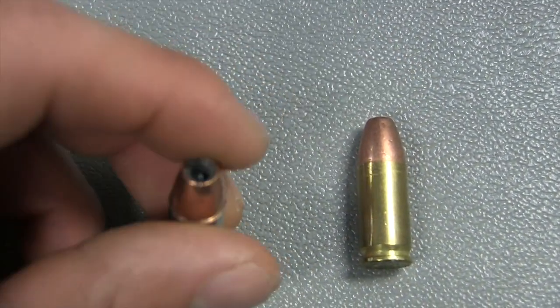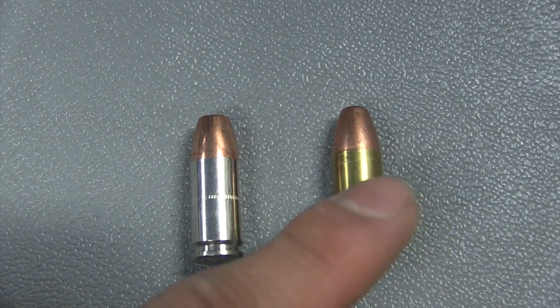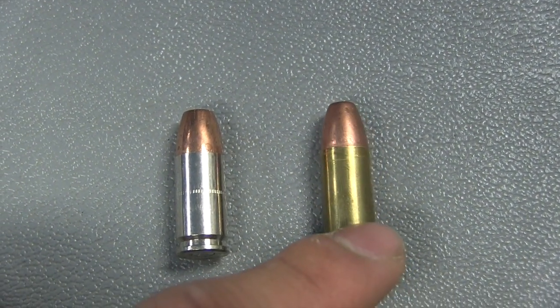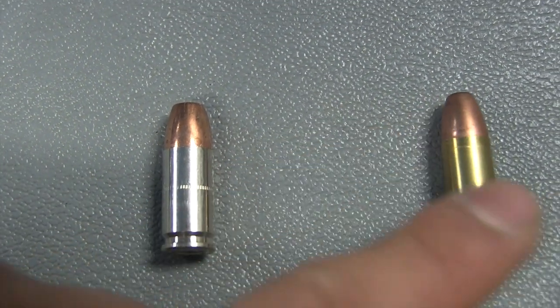Pretty much law enforcement carries the hollow points — it's basically designed to kill more efficiently. The full metal jacket saves money and it's mainly for target practice, bringing it to the range so you don't have to spend too much money on ammunition.